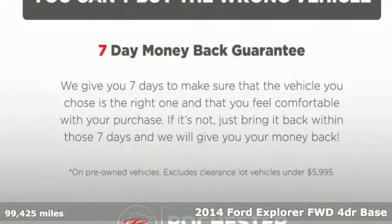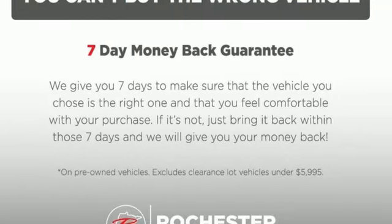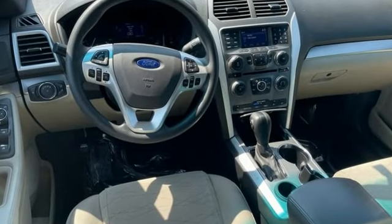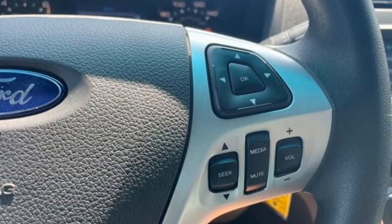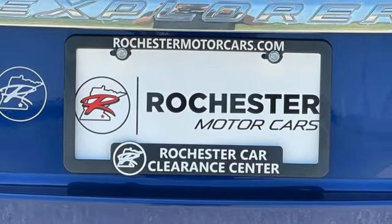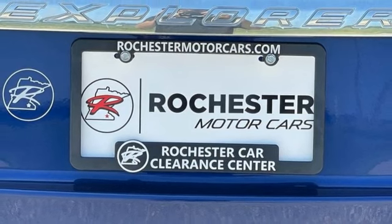Features include V6 engine, manual tilting steering column, auxiliary audio input, configurable instrument gauges, manual telescoping steering column, fold into floor seat, rear lip spoiler, 8-way driver seat control, and AM-FM satellite prep radio.